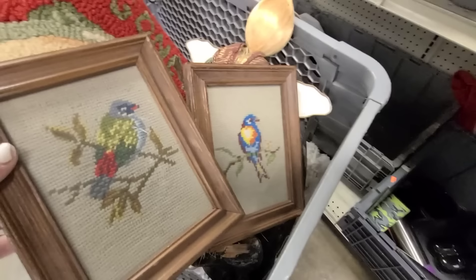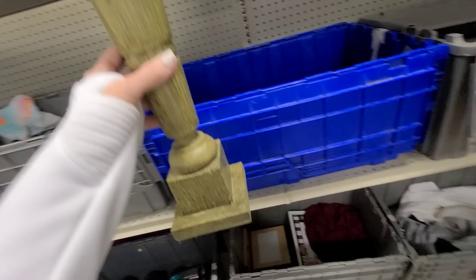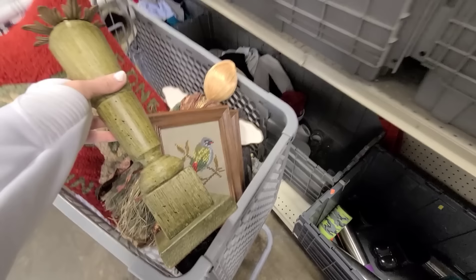What's this candle holder thing? That would actually look really pretty painted — I would leave the brass as is. I'll put that in my cart and think about it.